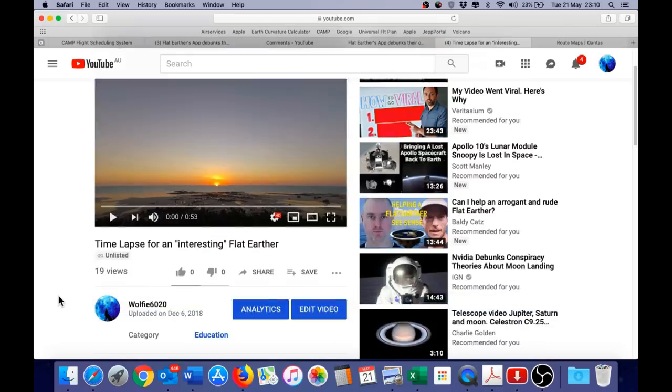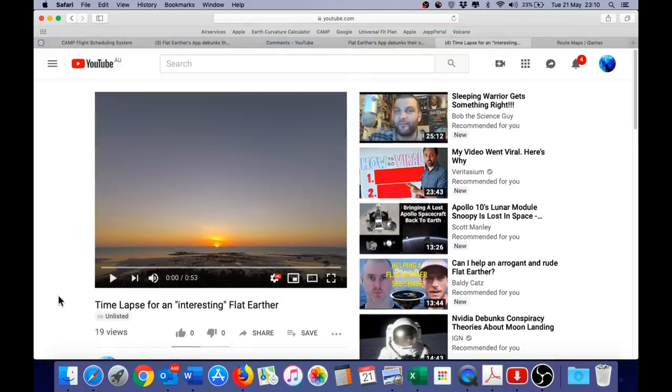Here is the original video uploaded to my channel on December 6th 2018, six months ago. I had also posted a link to this video on the flat earther's channel. The original title contained the flat earther's name, but to respect his privacy, I have changed that to 'time lapse for an interesting flat earther.' He probably won't respond because he told me in no uncertain terms by email that he never wants to hear from me again. This also confirms that I did keep my promise to make this time lapse video for him, despite a number of claims by other flat earthers that I did not follow through.